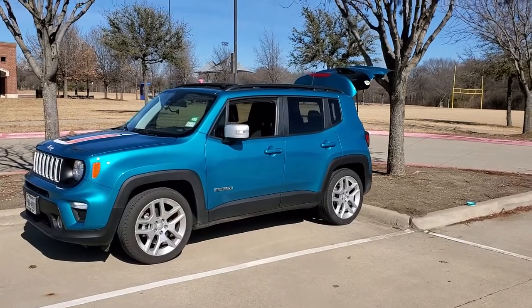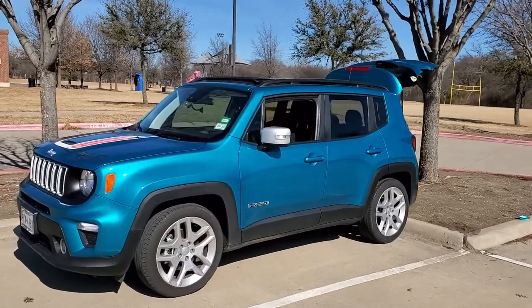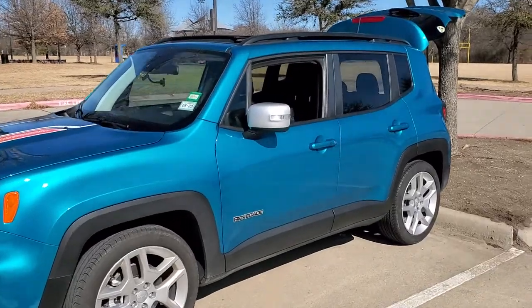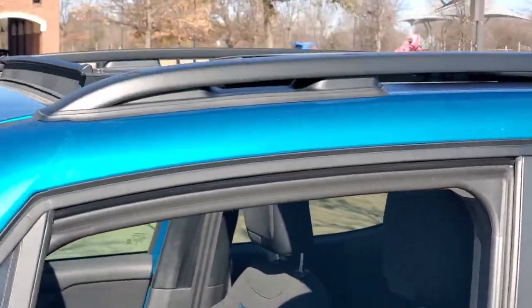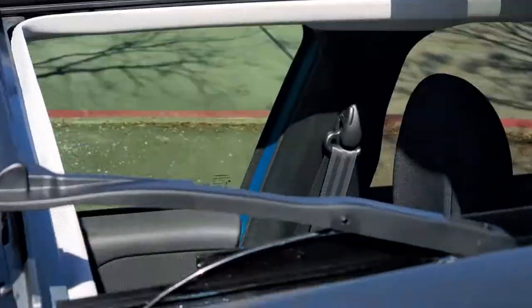Hey everybody, I shot a video of mama's little renegade whenever we got this thing, and I never quite came back to shoot a video of the insides.